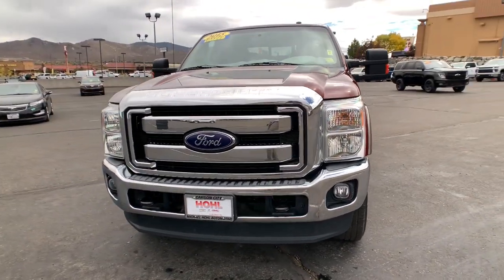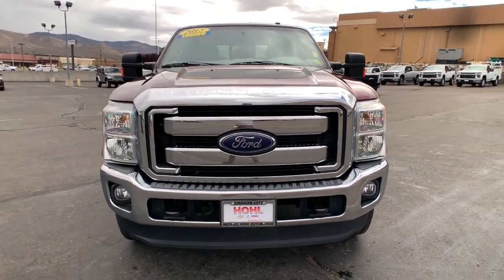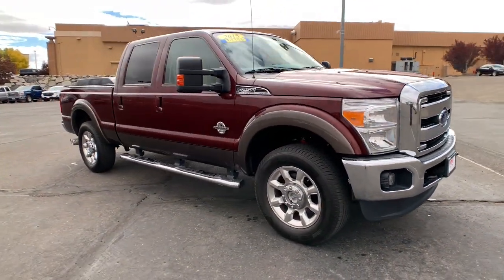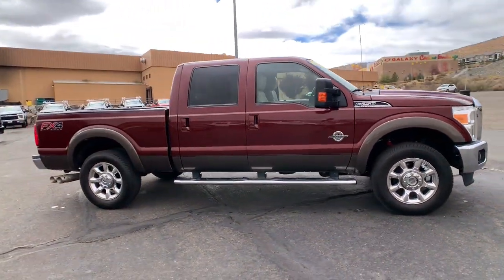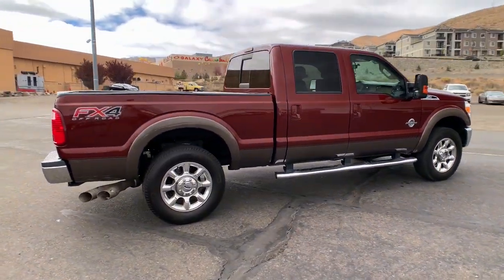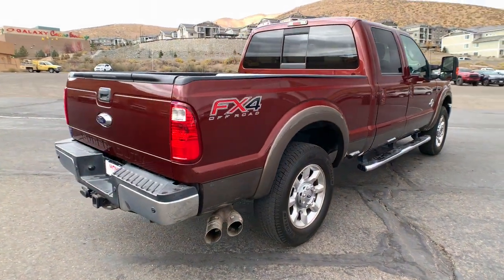Hop into the 2015 Ford F-250. With less than 80,000 miles on the odometer, this vehicle stands out from the rest. Here's a tough, fully capable Ford F-250 that's ready to help you get demanding jobs done safely and with ease.